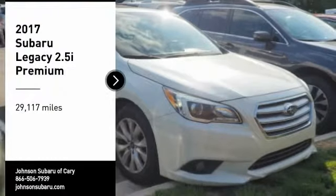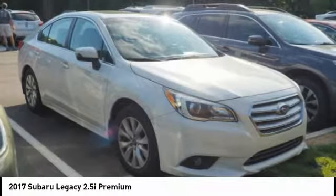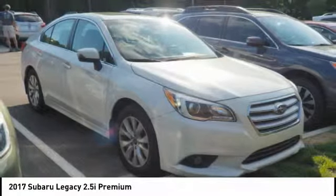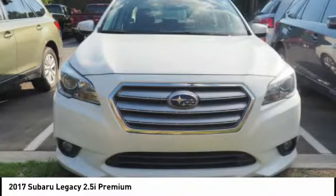Stop by and take a look at the 2017 Legacy. The Subaru Legacy offers a roomy interior and a dynamic drive you feel every second you're in the driver's seat. It's a refreshing alternative to the alternatives.